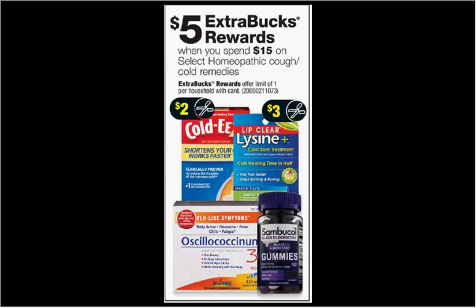Select homeopathic remedies are on sale. When you spend $15, you'll get $5 back as an extra care buck. If you get two of the Lysine Lit Clear Cold Sore Treatments — the 7g size is $10 — and use two of the $3 off coupons from today's Red Plum, you'll pay $14 out of pocket. Get the $5 back — it would be like getting each one for $4.50.